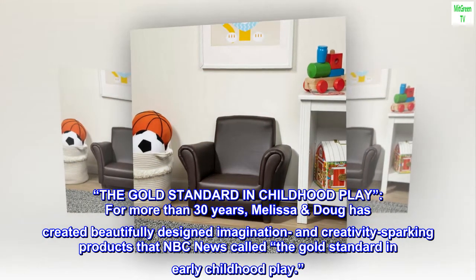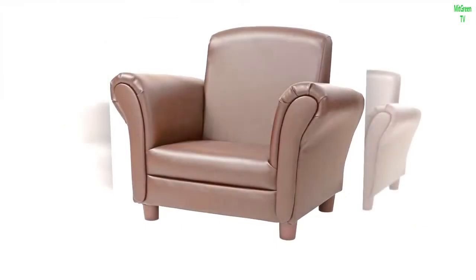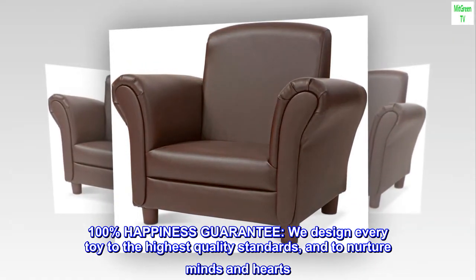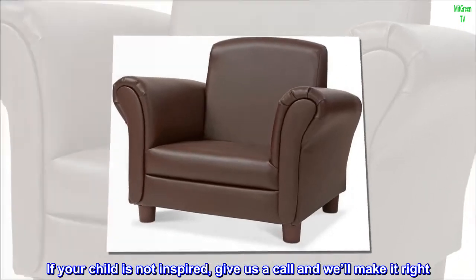The gold standard in childhood play — for more than 30 years, Melissa and Doug has created beautifully designed, imagination and creativity sparking products that NBC News called the gold standard in early childhood play. We design every toy to the highest quality standards to nurture minds and hearts. If your child is not inspired, give us a call and we'll make it right.